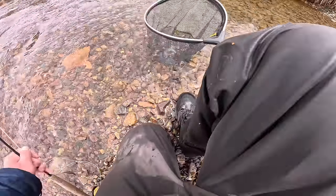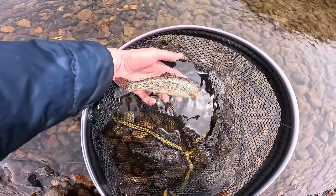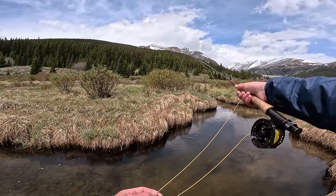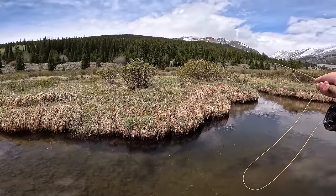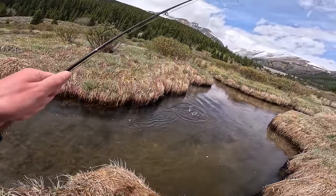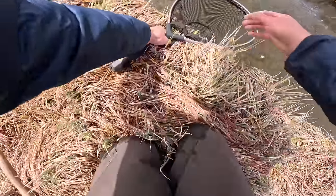It's a rainbow! Wow, got all these species now — pretty cool. Beautiful little rainbow right there.